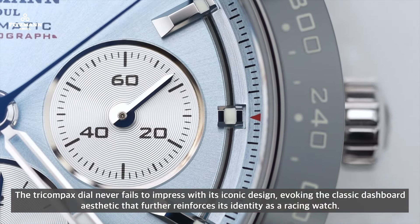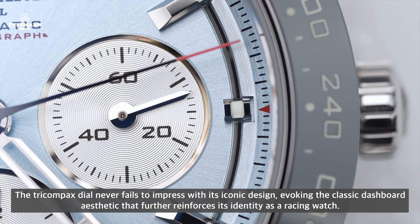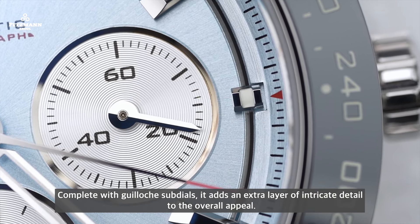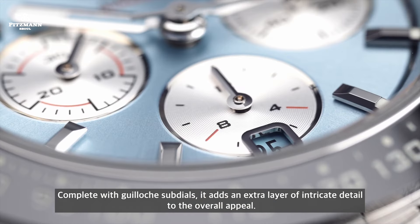The tri-compact dial never fails to impress with its iconic design, evoking the classic dashboard aesthetic that further reinforces its identity as a racing watch. Complete with guilloche sub-dials, it adds an extra layer of intricate detail to the overall appeal.